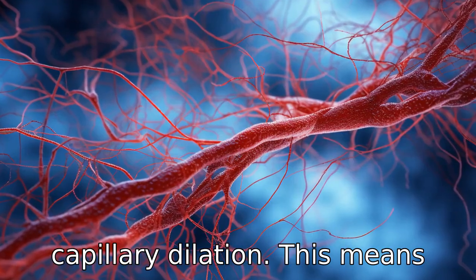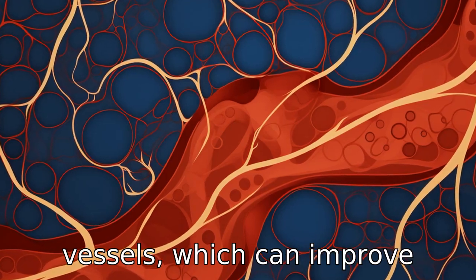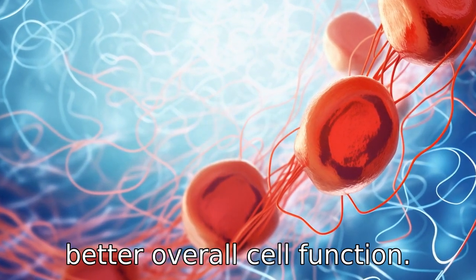Benefit 9 is capillary dilation. This means that DMSO promotes wider blood vessels, which can improve circulation and oxygen delivery to your tissues, leading to better overall cell function.